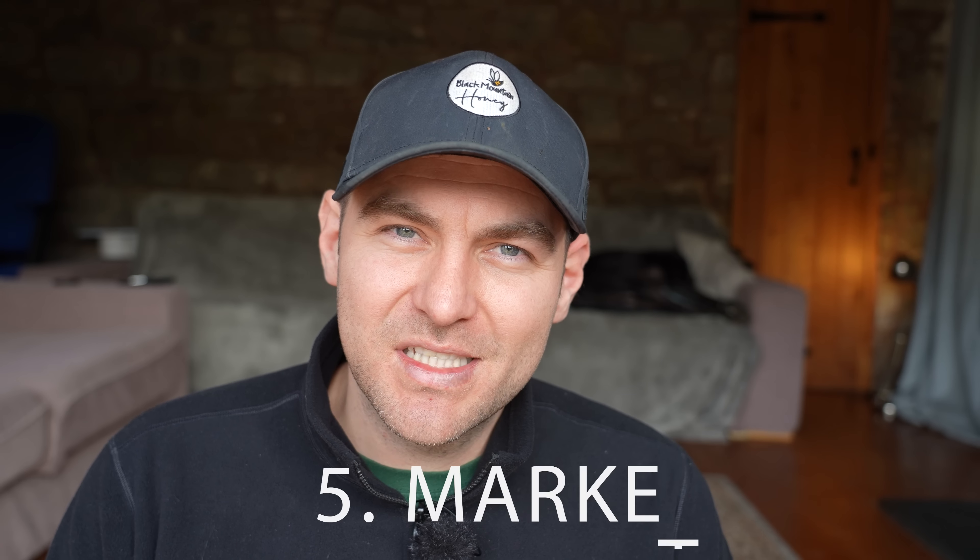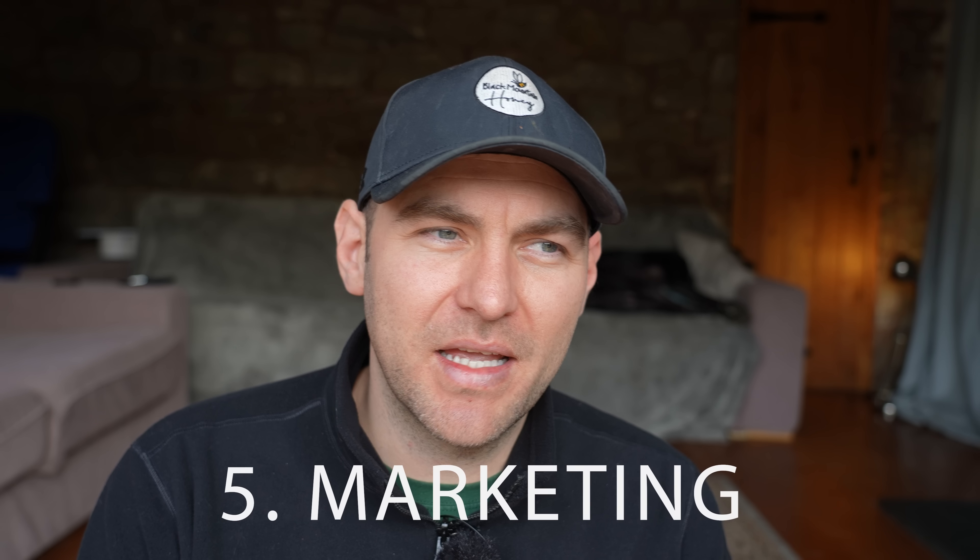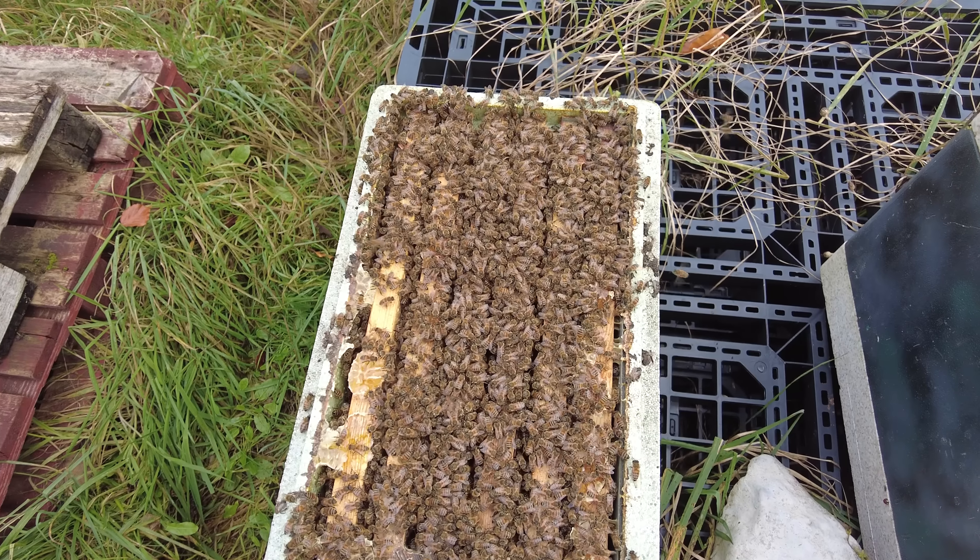Number four on the list is insurance. If you're a member of the British Beekeepers Association and pay the extra couple of pounds, you get bee diseases insurance and some product and public liability insurance. But when you make the next step up, that insurance doesn't cover you as a commercial outfit. You need to go and get separate insurance from organisations that offer it specifically. Don't overlook it — you need very good, specific insurance for your business.